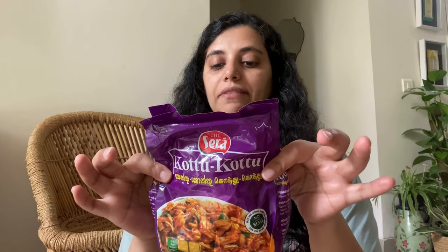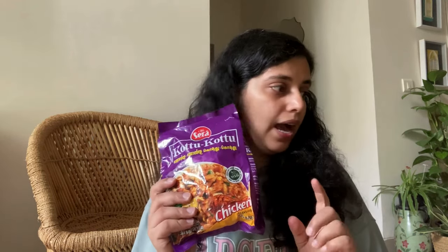The next one is the Kottu instant pack — the same street food I was talking about. There was a ready-made instant pack available, and we're very excited to try this. We haven't opened it up yet. It's supposed to be very spicy, so I'm really hoping it is. This is chicken flavor. I think we picked this up from Kandy, or maybe it was Galle — we went to one of the supermarkets there. It's a big pack, and these are the only two instant noodle items I'm left with.